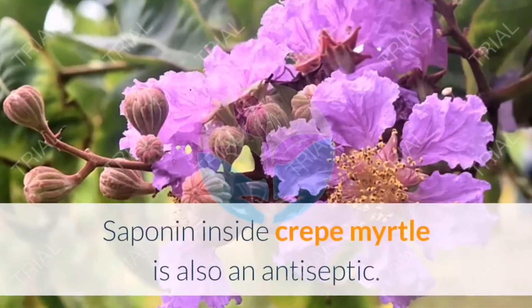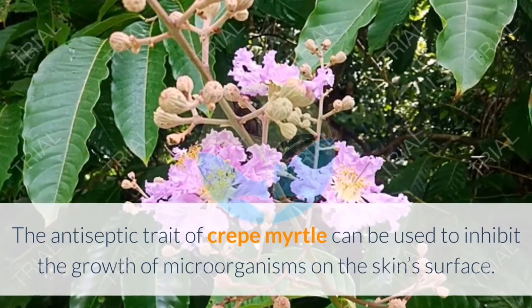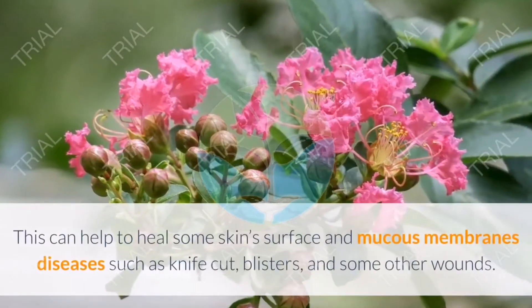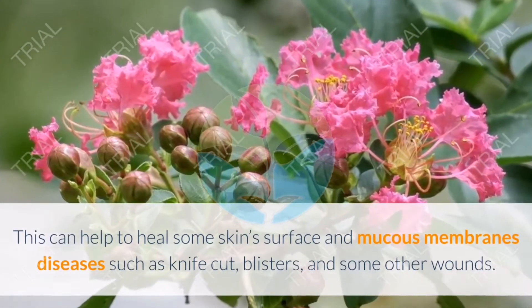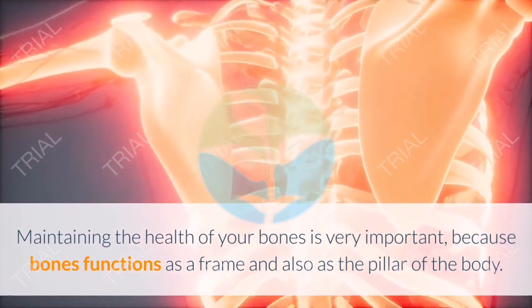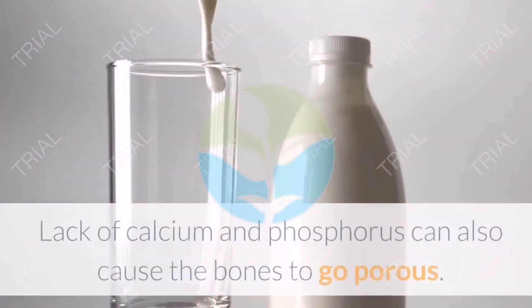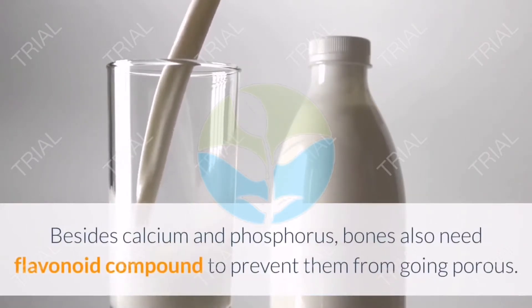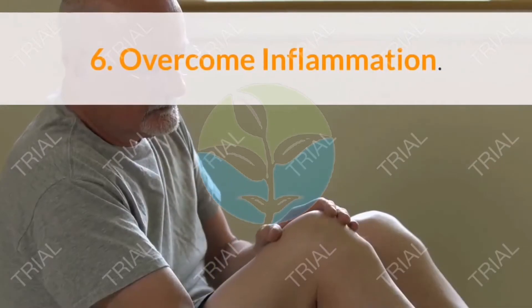Four: As antiseptic. Saponin inside Crepe Myrtle also acts as an antiseptic. This antiseptic trait can inhibit the growth of microorganisms on the skin surface, helping to heal skin surface and mucous membrane diseases such as knife cuts, blisters, and other wounds. Five: Maintain bone health. Bones need calcium, phosphorus, and flavonoid compounds to prevent them from going porous.